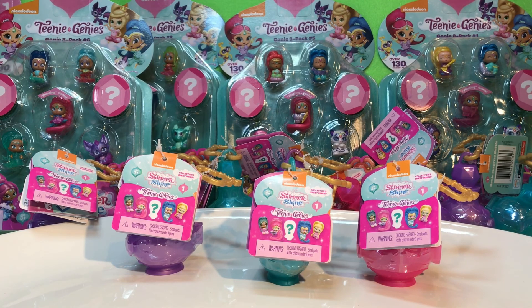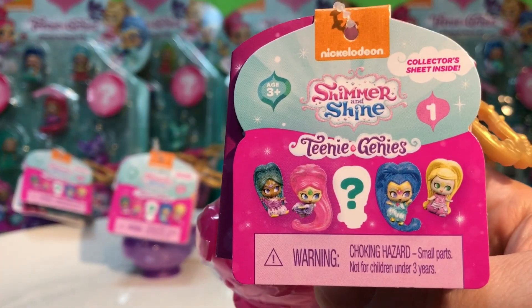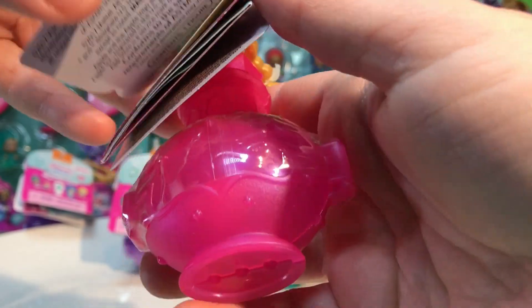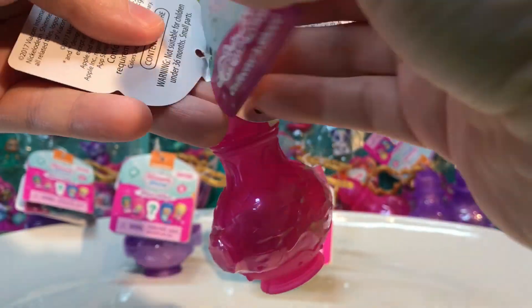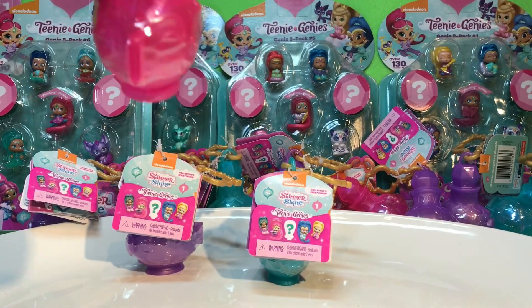And then we saw these at Kohl's, and they were even more expensive. Now they're at Toys R Us and Walmart, which are a little bit more reasonable. Walmart had some of them at half price — it was kind of random, though. I think they were from the holidays. So these are Series 1. Let me cut the tag off and I'll show you what I mean.